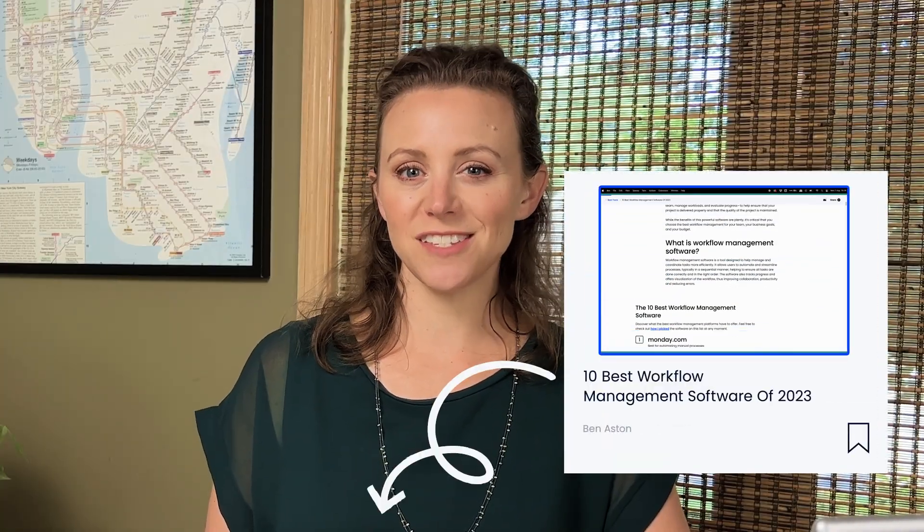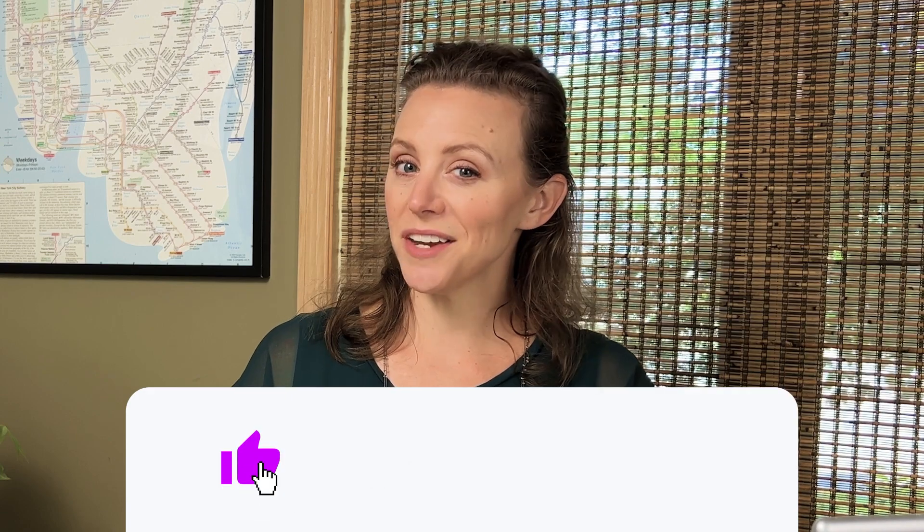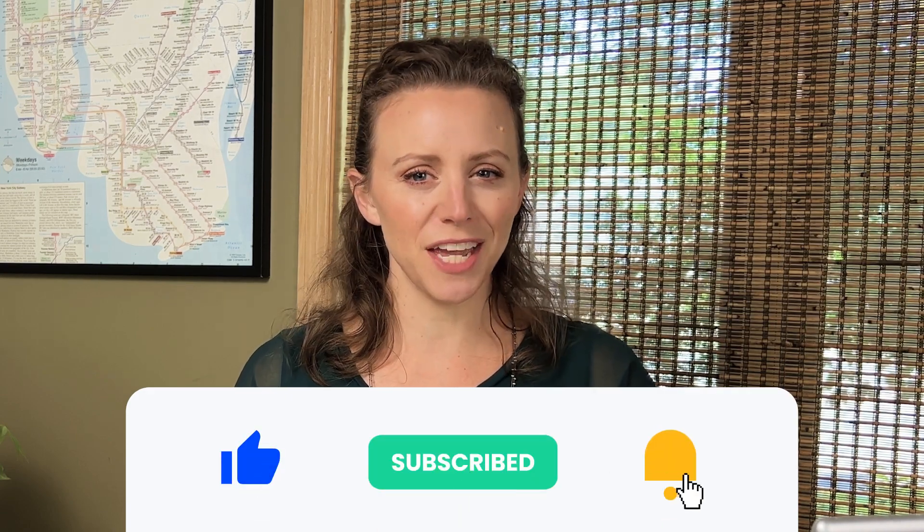And there you have it — those were some of our favorite workflow management tools. If you'd like to learn about more options, check out our best workflow management software articles. Don't forget to like and subscribe and hit that notification bell. Until next time, we wish you all the best in streamlining your workflows.